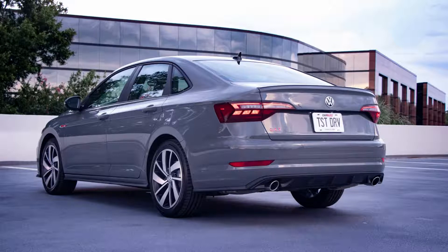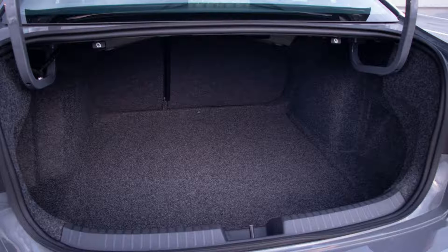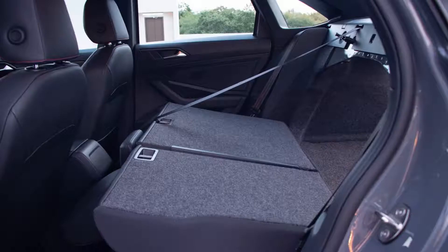The GLI's exterior styling is slightly lukewarm in comparison to its esteemed hatch sibling, the GTI — that being said, it's certainly not boring. The GLI's front end is home to a set of geometric C-shaped LED headlights that sit on either side of the trademark honeycomb grille. The thin red stripe across the snout denotes its performance focus along with the red GLI badging. Sharp tail lights sit under a subtle spoiler and a set of two exhaust openings poke out from either side of the conservative diffuser. Both trim levels get 18-inch wheels as standard, but only the Autobahn gets a panoramic sunroof.